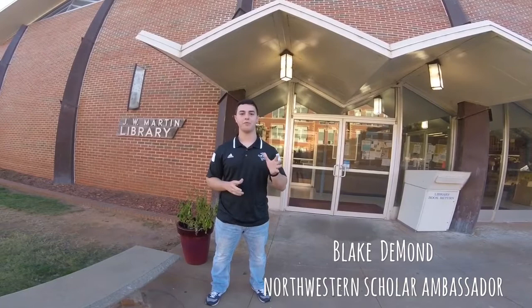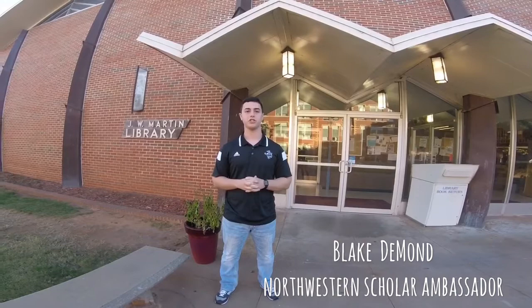Hey guys, my name is Blake DeMond and I'm a junior nursing major from Broken Arrow, Oklahoma. I'm going to be giving you guys a tour today of the great campus of Northwestern Oklahoma State University.